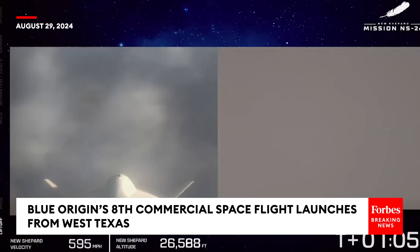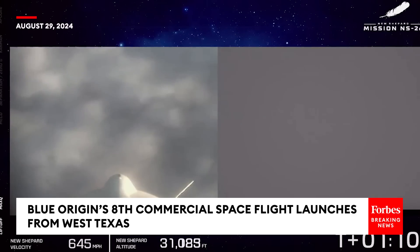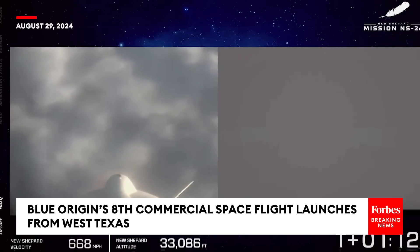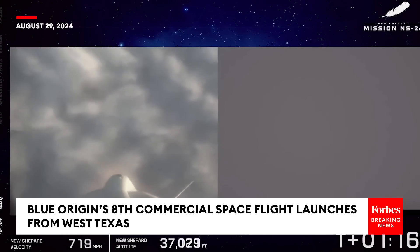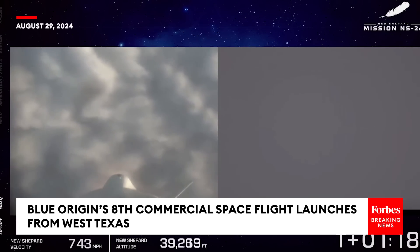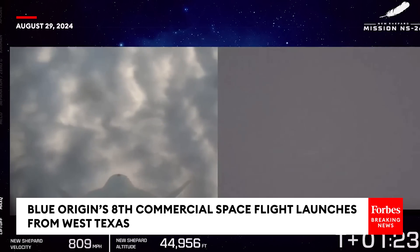Max-Q has been confirmed. Maximum dynamic pressure is when the forces on the vehicle between the atmosphere and the speed are at their maximum. We've punched right through it, as well as punched through that layer of clouds. The vehicle continues on its upward ascent towards space.